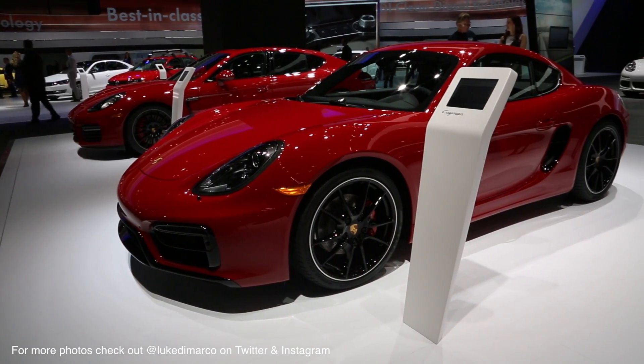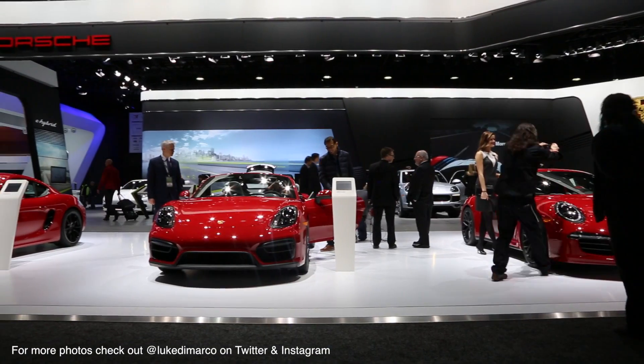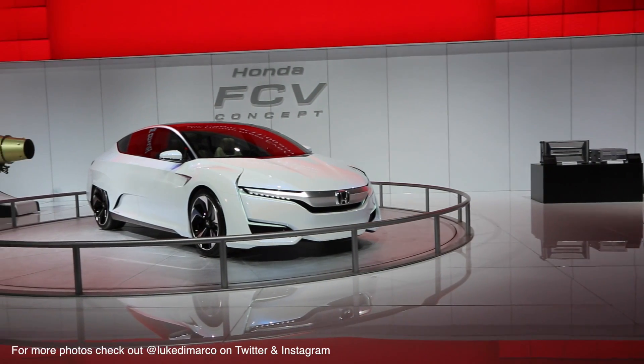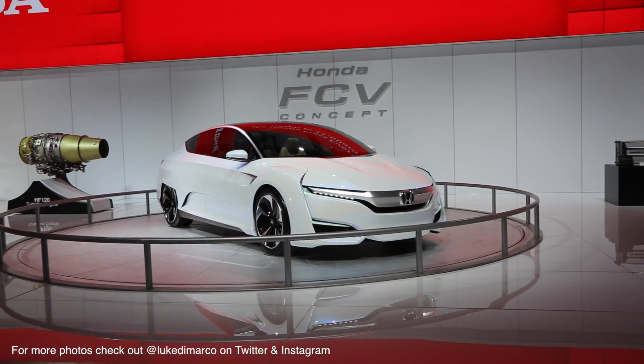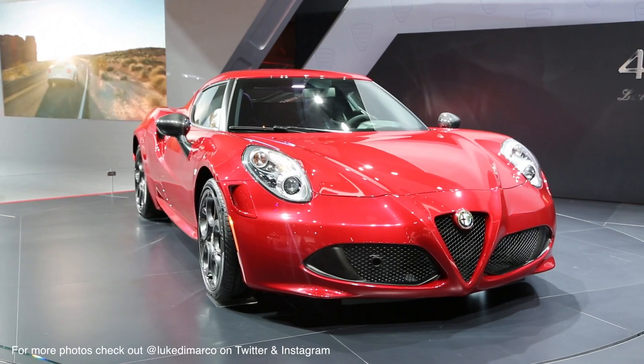I couldn't leave this car out just because it has the most beautiful colour and I absolutely love it — it is the Porsche Cayman GTS. I'm actually looking at buying a Porsche Cayman myself. If we want to talk about technology, the new Honda FCV concept is ahead of its time. And then we get into one of the most beautiful cars that I've ever seen, the Alfa Romeo 4C.